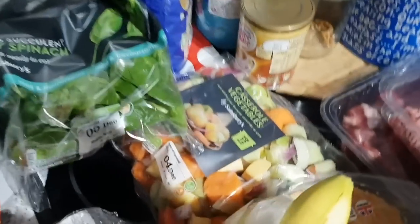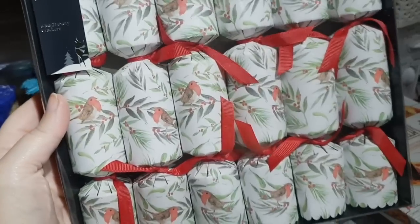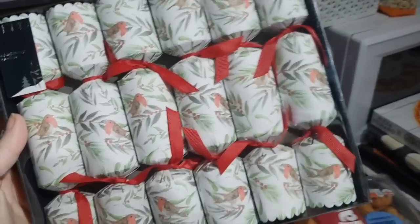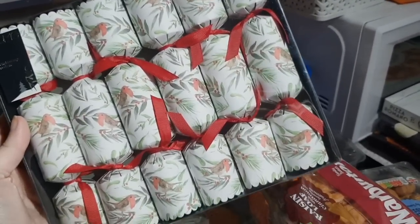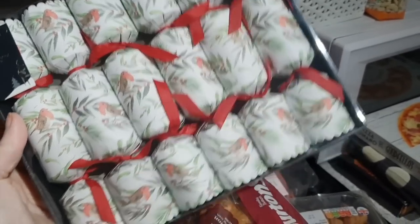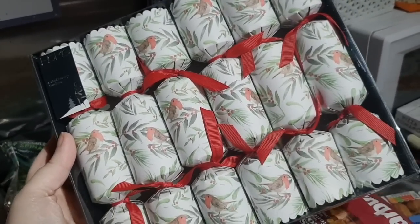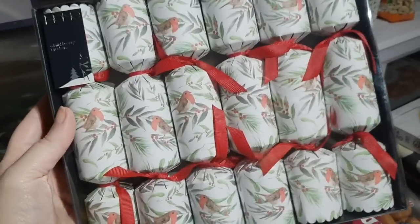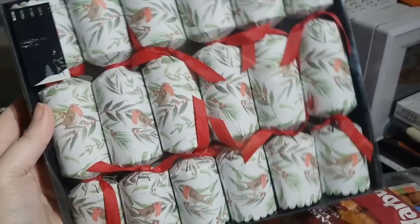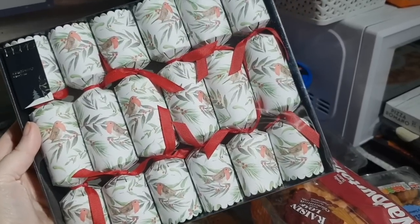There's a bag of spinach, a bag of casserole veg. I got these Christmas crackers which are beautiful. I'm not normally a fan of expensive crackers - I usually buy from the pound shop because it's just about the bang and you always throw the toy away. A couple of weeks ago I saw some Emma Bridgewater ones I loved but couldn't justify spending a tenner on crackers. These are reduced at the moment - they were originally five pounds and now they're less than three, about two pounds something - so I got them.